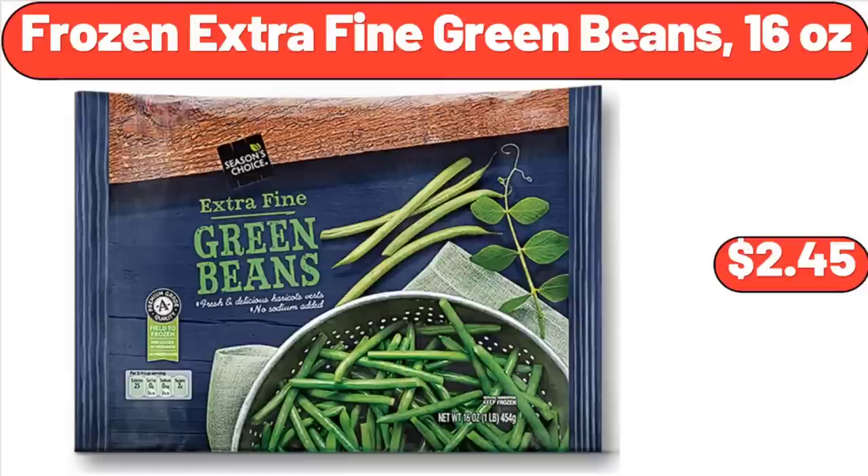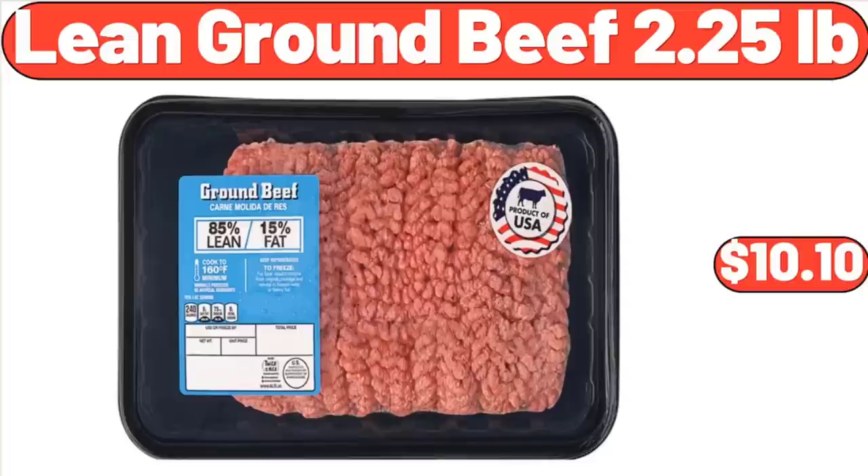Frozen Extra Fine Green Beans, 16 Ounces, $2.45. Lean Ground Beef, 2.25 Pounds, $10.10.